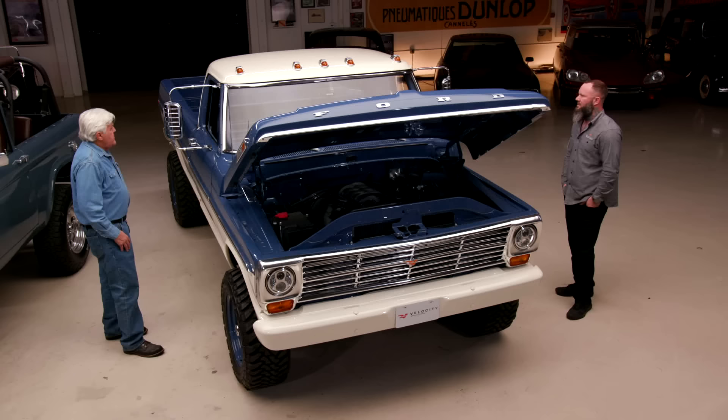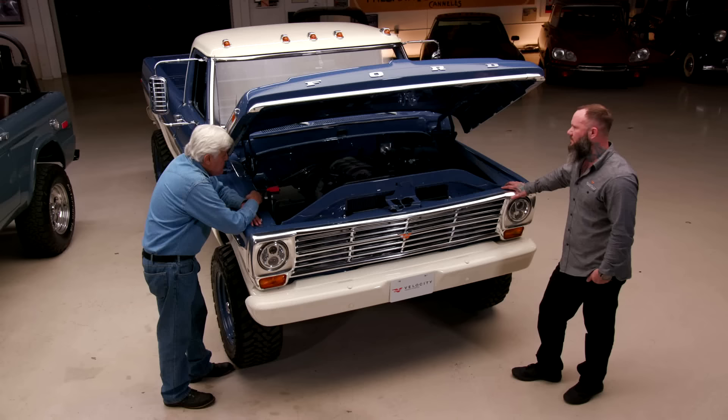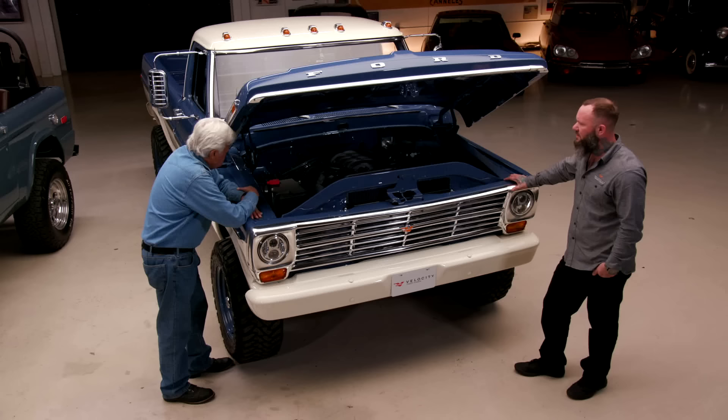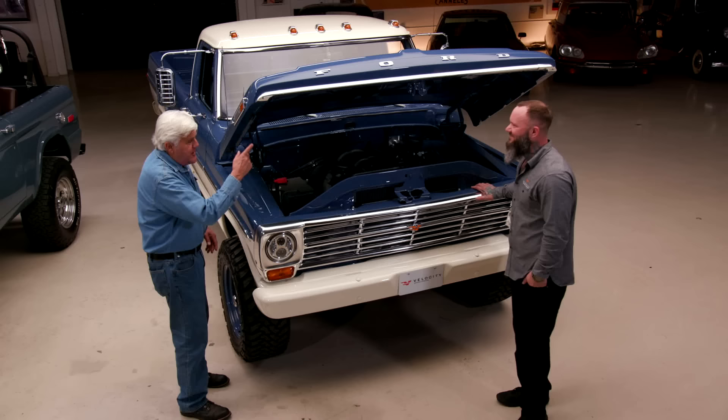If I wanted one of these, I'd put down a deposit and you'd keep me updated along the way. Obviously disc brakes all the way around — six-piston calipers, 14-inch rotors. This would have had drums in 1970, correct? Absolutely. Let's walk around the back — I want to show people something kind of fun.